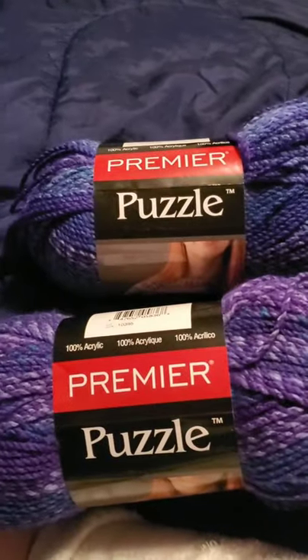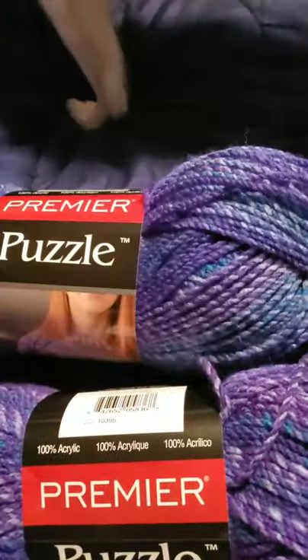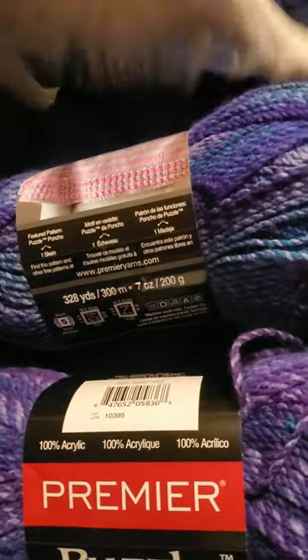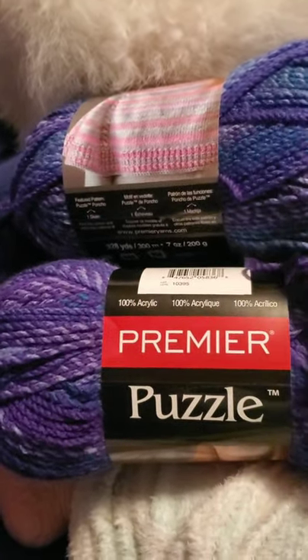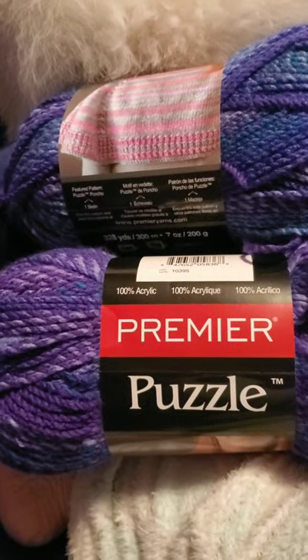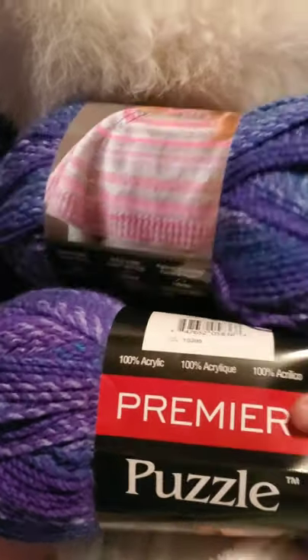Okay, first two items — Premier Puzzle Yarn. I got two of them, which were five dollars on sale, 100% acrylic. The color is Stop Glacier. I want to do a poncho for myself with this but I know two balls isn't enough, but I didn't want to spend too much on yarn this week so I'll start with two and set that aside.